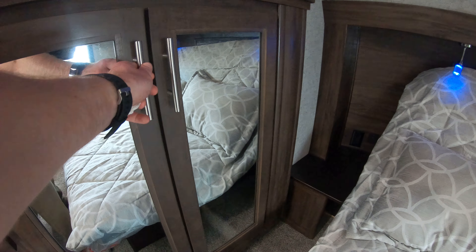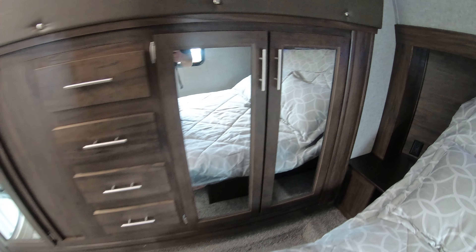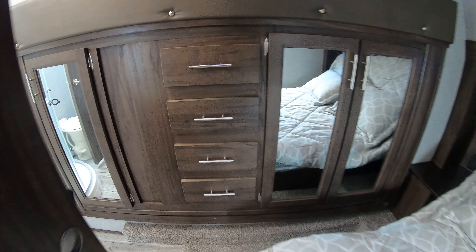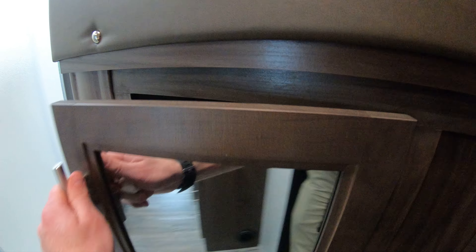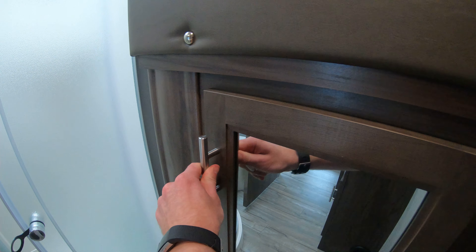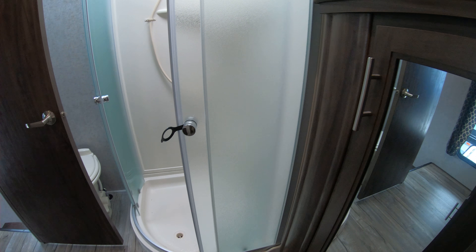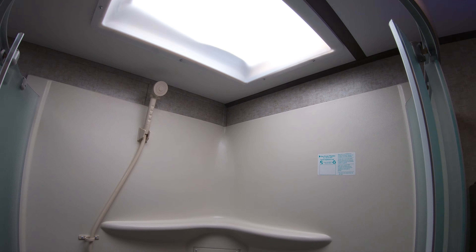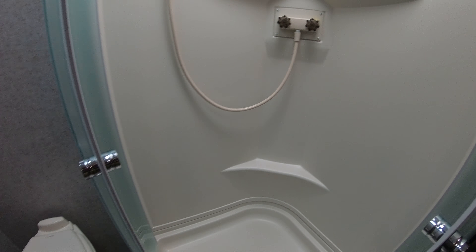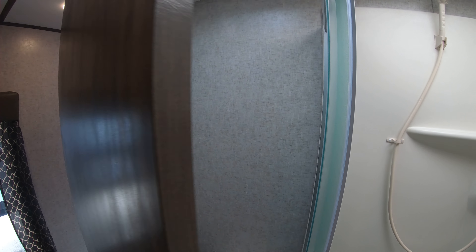Nice big tall ceiling. Look at that fan and all those LED lights — they really pop in the evening. You can just have those out with a little evening dim going. Beautiful LED lights, very nice in here. Light color with the interior really helps keep it feeling lighter. A lot of windows for keeping the wind coming through and also a lot of natural light — very popular now to have that natural light.